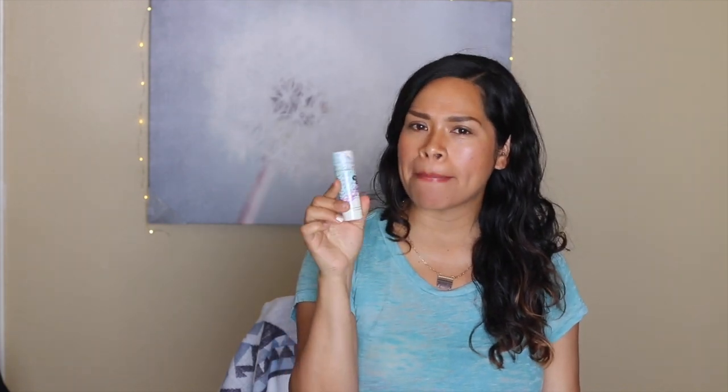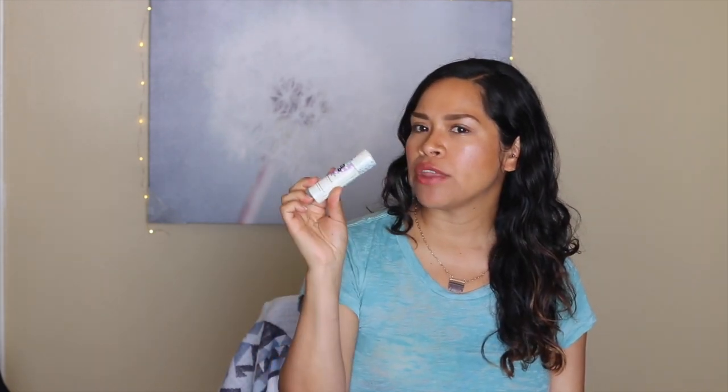I don't think I'm going to buy the sticks again, but I'm definitely going to buy the cream version. Let me know in the comments what you think of the sticks versus the cream, and what your favorite deodorants are — I'm always looking to test out new ones.